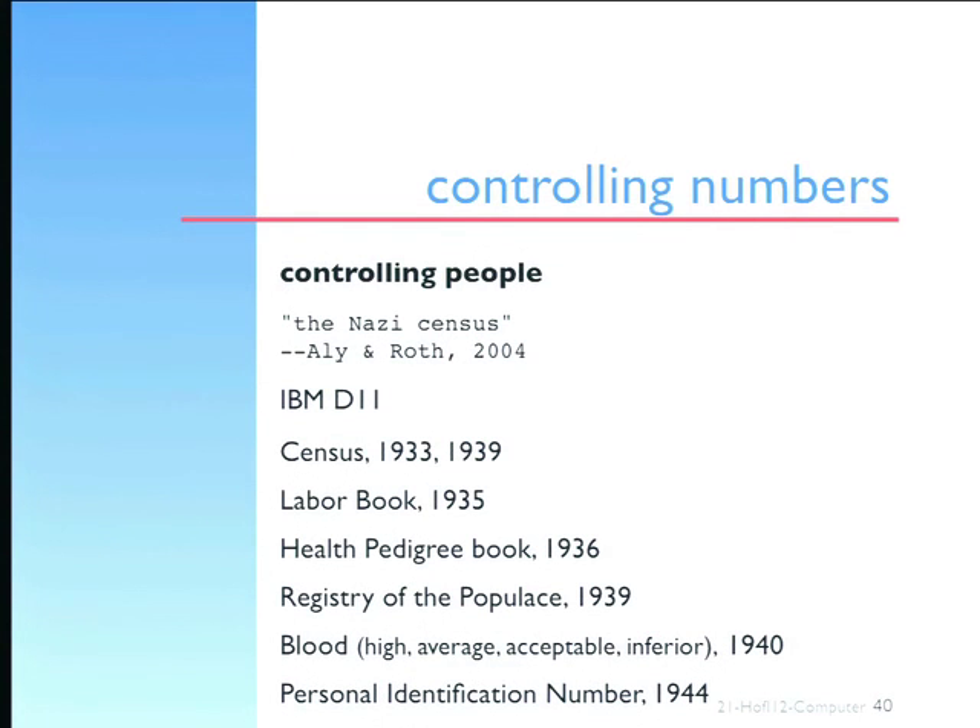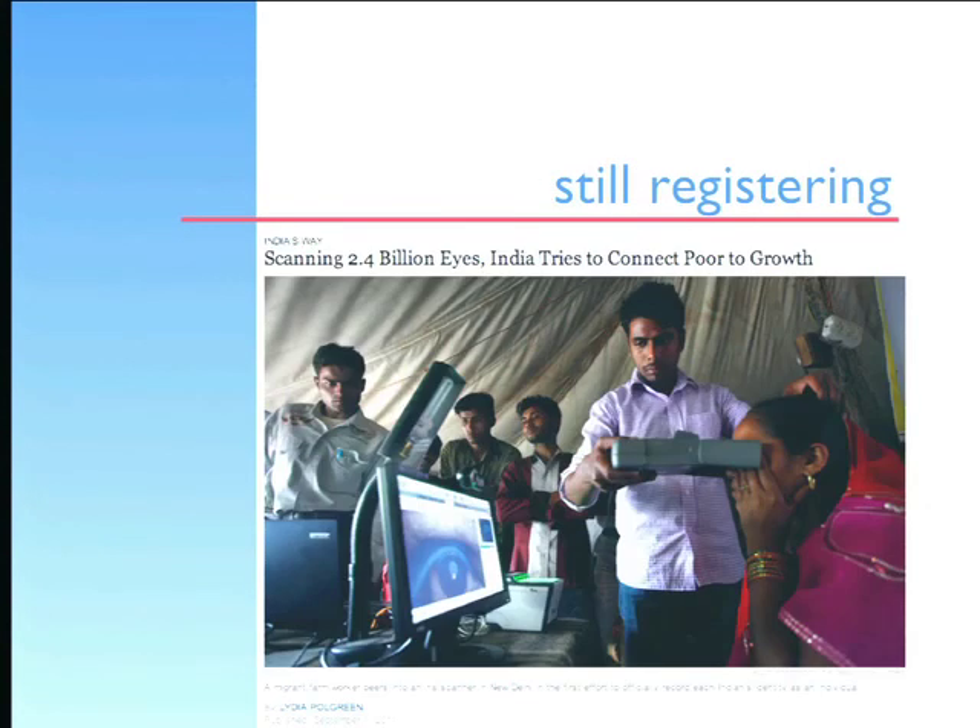Computers are involved in much, and you see it for instance in India, which has started a system of recording people's retinas for identification. You see the sunny side of it in that New York Times headline: 'Scanning 2 or 4 billion eyes, India tries to connect the poor to growth.' So there's a beneficial side — the poor will get jobs, the poor will be involved in economic expansion — but we always have to think there's a highly problematic side as well in recording this sort of data.